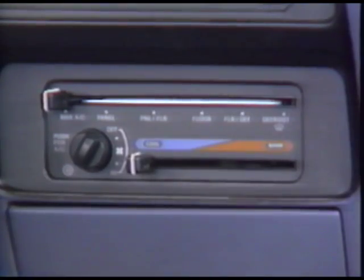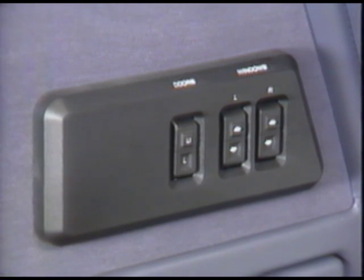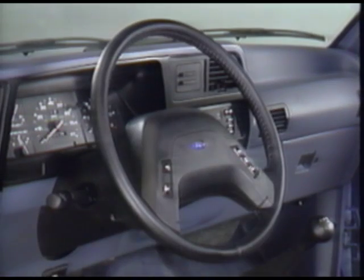Your prospects will appreciate the value and savings in a PEP package. Here's what's in the Bronco II XLT's PEP 931A: air conditioning, power window and power lock group, tilt steering wheel and speed control, deluxe two-tone paint, and privacy glass. The point is your buyer gets terrific value for a great price.